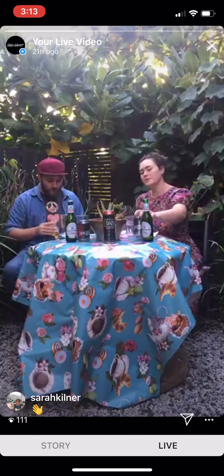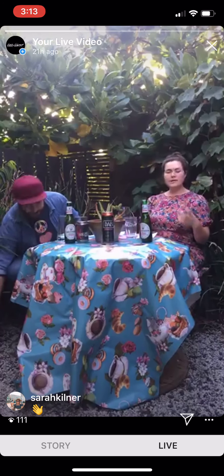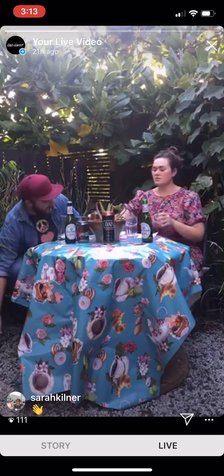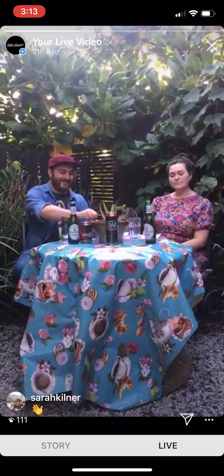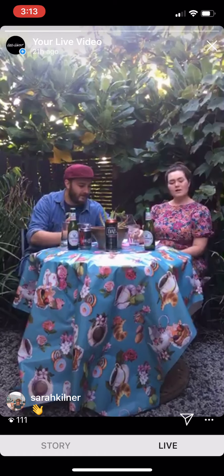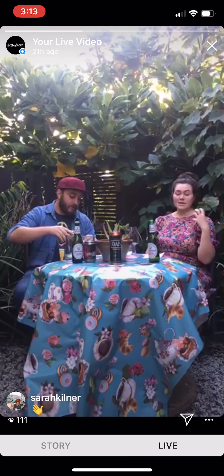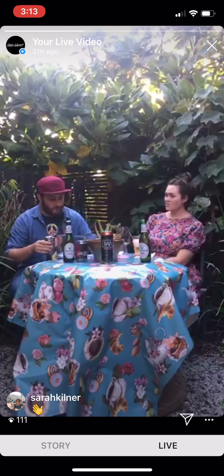Next, we're moving on to the Berliner Pilsner, brewed by Berliner Kindl Schultheiss Brewery in East Berlin. They first started in 1902 and quickly became the leading beer brand of East Germany, specifically Eastern Berlin. And they're still going.